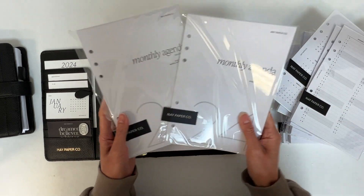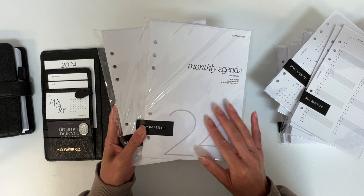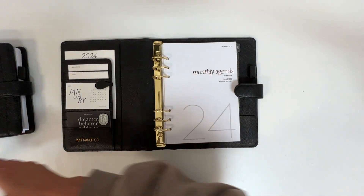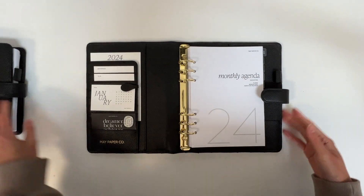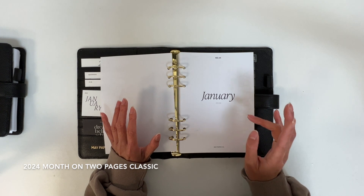For 2024 we are going to have two versions of the month on two pages. I'm going to be opening these and showing you what they look like in the planner.